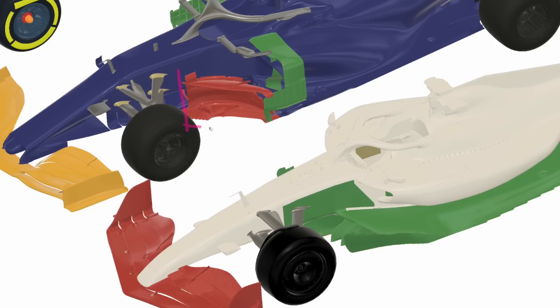Moving further back, the barge board area as we know it was completely eliminated and replaced with smaller strakes at the front of the floor that were reduced in size, reduced in complexity, and therefore their overall outwashing potential was also reduced. The rules didn't allow such aggressive departure angles, so this again stopped the wake from coming outside as much as it had on older cars.